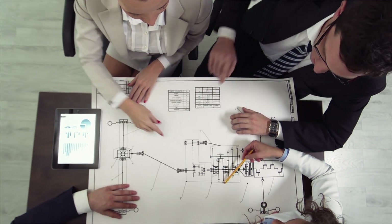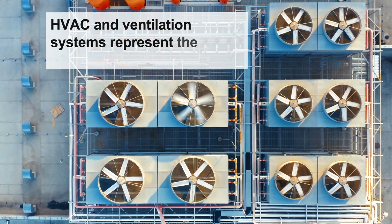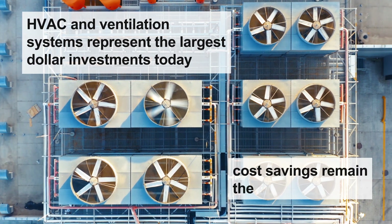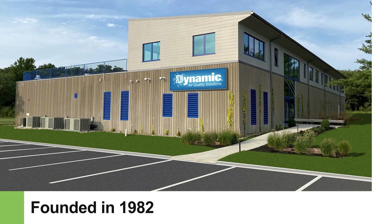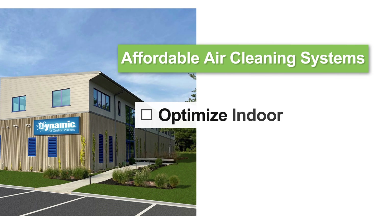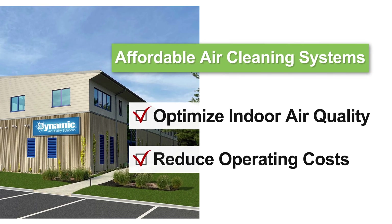Health and safety issues like COVID-19 have changed the way money is appropriated for building improvements, with HVAC and ventilation systems representing the largest dollar investments today, while cost savings remain the number one priority. Since 1982, Dynamic Air Quality Solutions has provided advanced, affordable air cleaning systems that optimize indoor air quality and reduce operating costs.